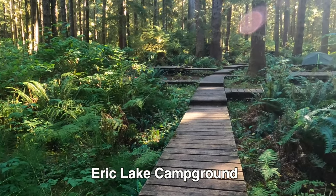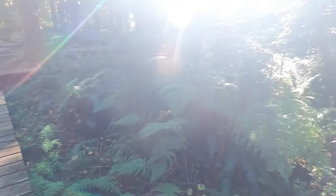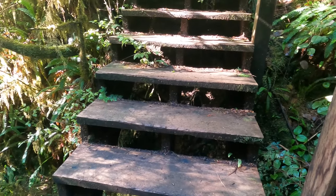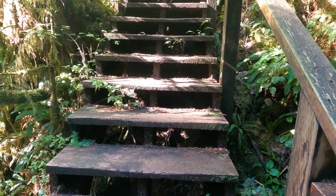Look at this setting for tent pads — amazing. I'm so tired. Three kilometres left to go. How dare there be another set of stairs at the end of the hike.